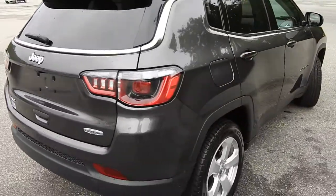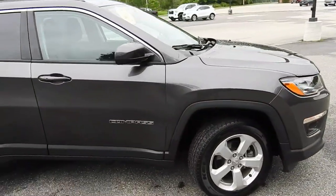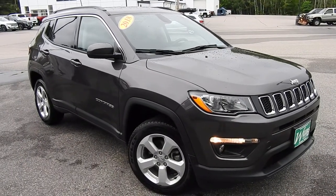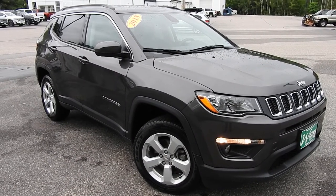If you have any further questions on this Jeep or would like to come in and take it for a test drive, please don't hesitate to give us a call. Direct number is 207-985-3537, or you can visit us at www.WearsBuickGMC.com. Thanks for looking and have a great day.